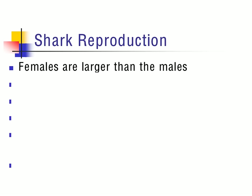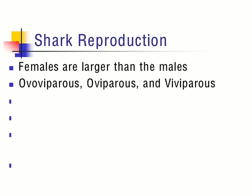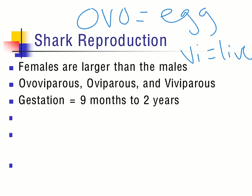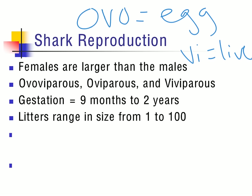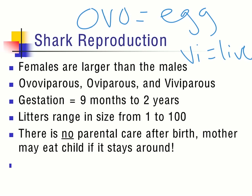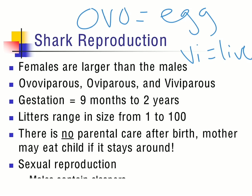In the case of reproduction for sharks, females are usually larger than males. The three different types of birthing method are ovoviviparous, oviparous, and viviparous — a reminder that 'ovo' means egg and 'vi' equals live. Gestation occurs anywhere from nine months to two years, depending upon the species of shark. They can range from one to a hundred offspring in each litter, and there's no parental care after birth — sometimes the mother will even eat the actual offspring. They do sexual reproduction using external genitalia called claspers in males, which are inserted into the cloaca of the female for internal reproduction.